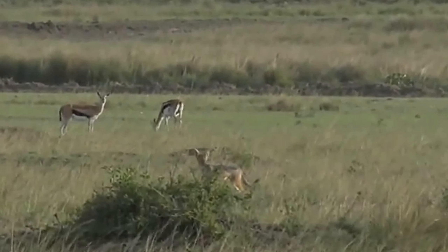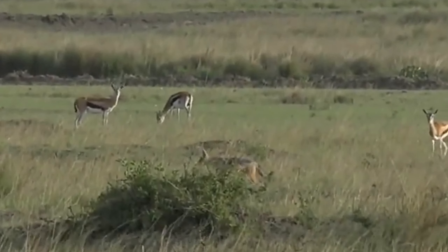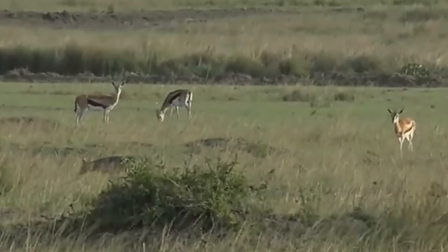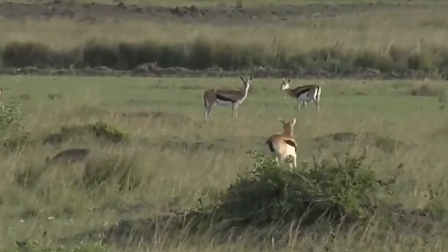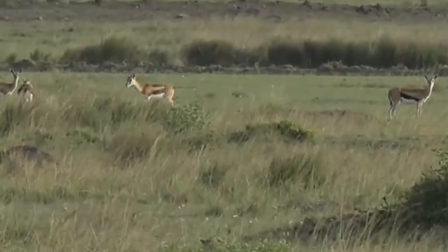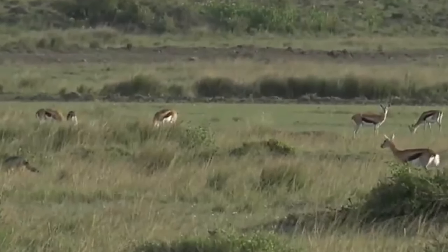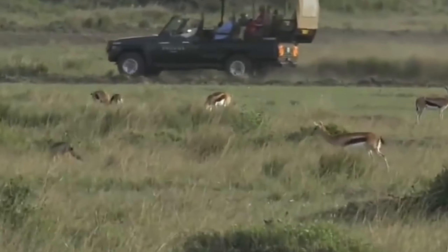I really think the jackals are lurking about looking for baby Thompson's gazelles. The tommies are not very happy with them - that one on the right is probably a mother. You can see some of the Thompson's are not really reacting as much as the others, and there's a chance that there are young tommies around here.